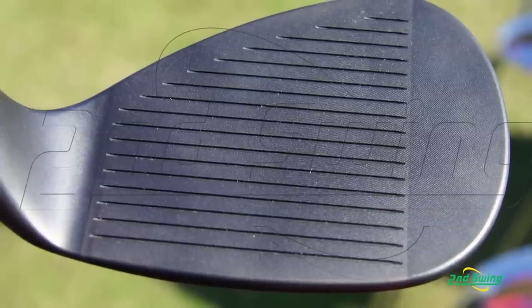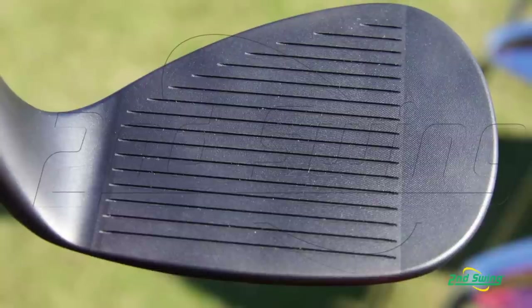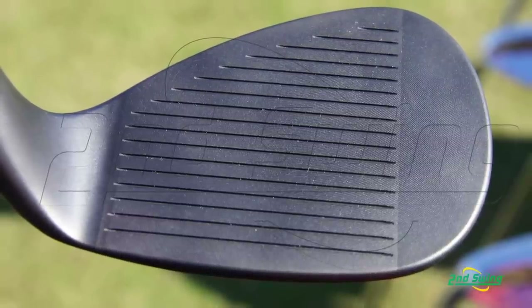Starting with a new groove — we have a brand new groove called the TX3 Tour Extreme Groove. It's different in the lower lofts and the higher lofts; we have two different groove configurations. In the lower lofts, you have more of a direct hit. The feedback from the tour was they don't like flyers — they wanted to go the exact distance. So in the lower lofts, it's pushing the grass into the groove to keep you from having flyers. Around the greens with the 60 and higher lofted wedges, they want more spin, so we're actually wider and deeper in those grooves.